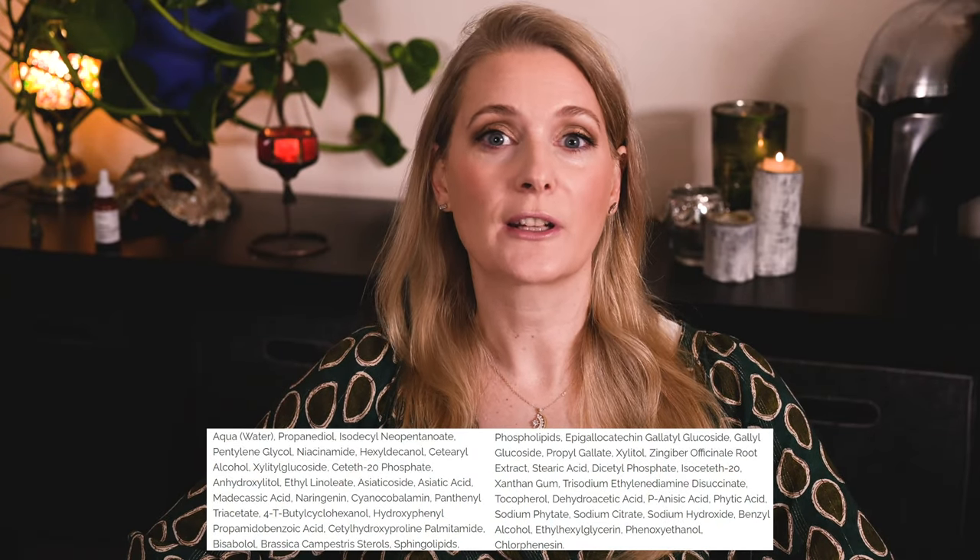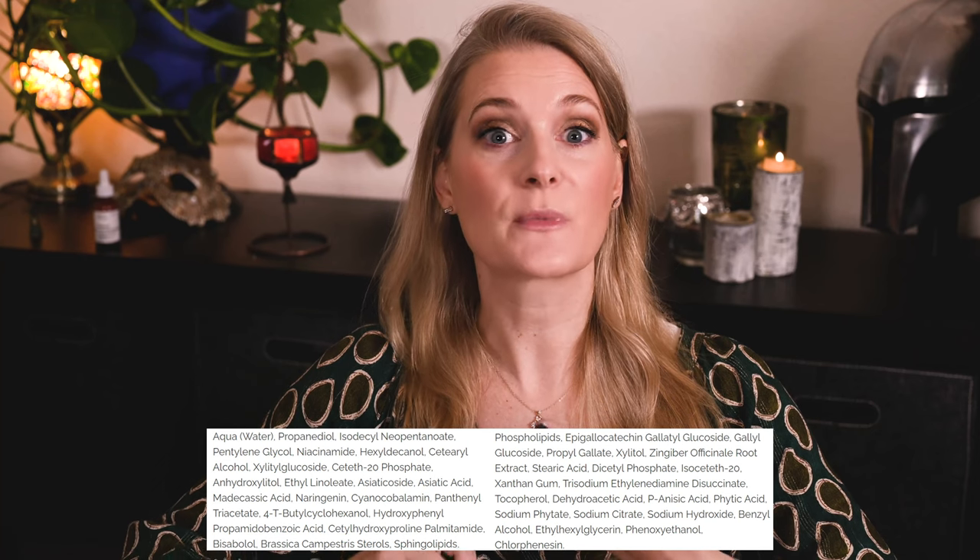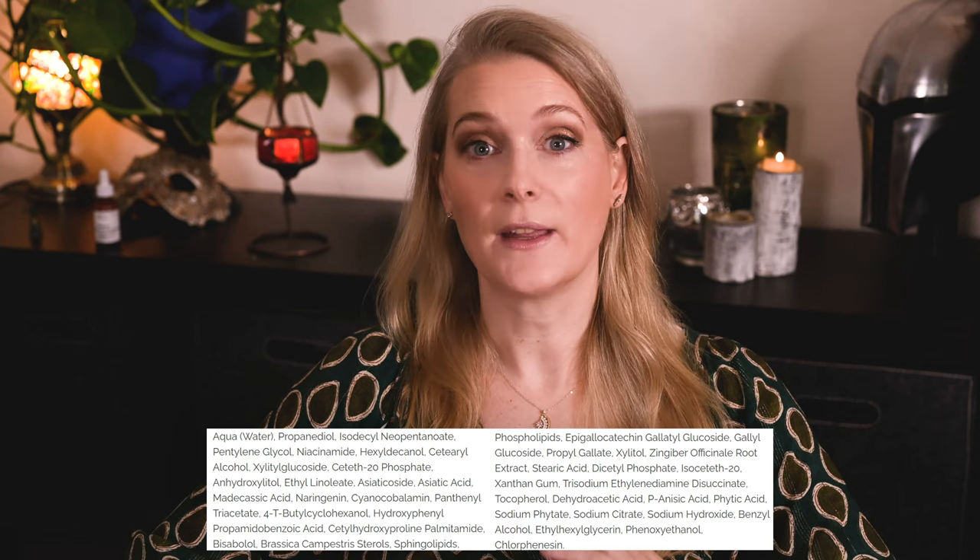Looking at the ingredient list, you will find quite a few active components from different well-known plant extracts, like Asiatic Oxide, Asiatic Acid, and Madecassic Acid from Centella Asiatica, and then Epigallocatechin Gallyl Glucoside and other components from Green Tea Extract. There is also Niacinamide with its many skin benefits and Bisabolol for soothing. To help with barrier repair, you will find Sphingo- and Phospholipids that are part of healthy skin membranes, as well as Cetylhydroxyproline Palmitamide, which is a synthetic ceramide.